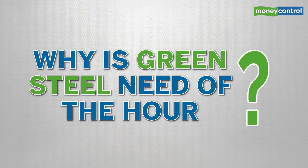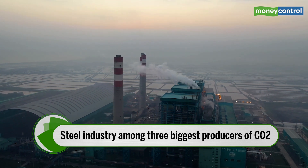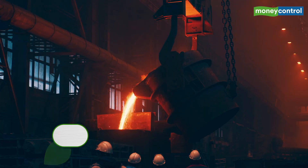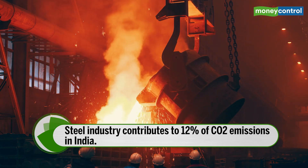These routes are essentially replacing the traditional carbon-intensive manufacturing routes of coal-fired plants. Let's understand why it is the need of the hour. Steel industry is among the three biggest producers of carbon dioxide. Iron ore and steel industry put together globally account for around 8% of total CO2 emissions. In India alone, the industry contributes to around 12% of the total CO2 emissions.